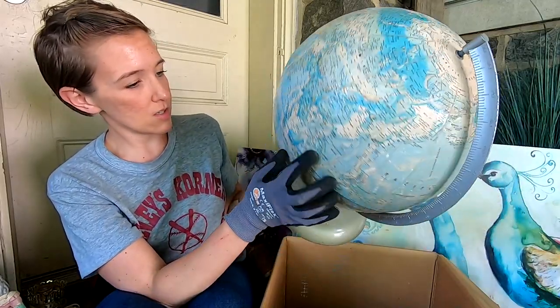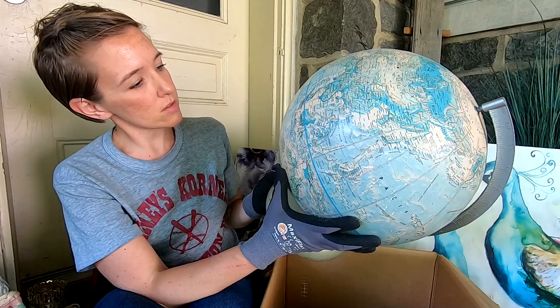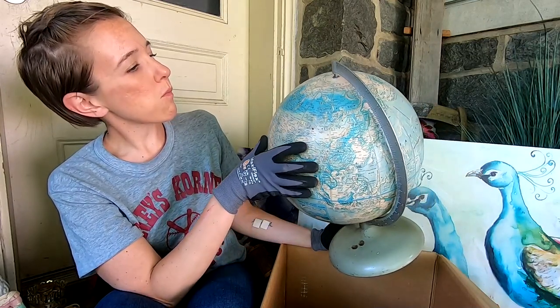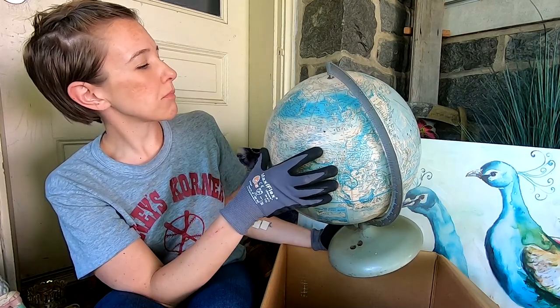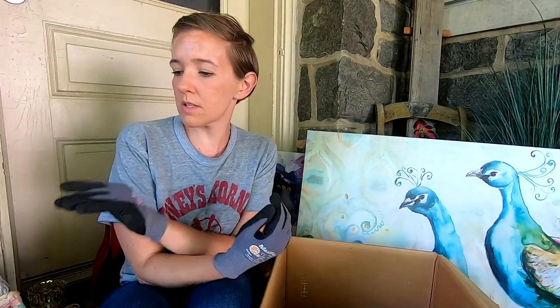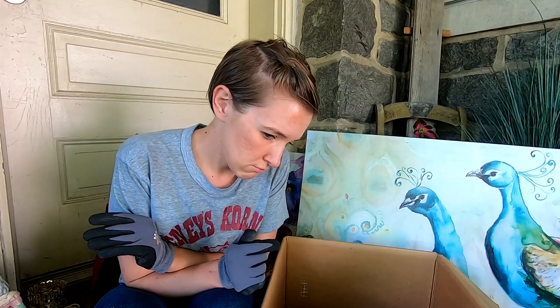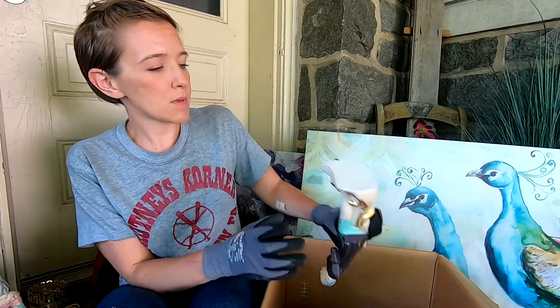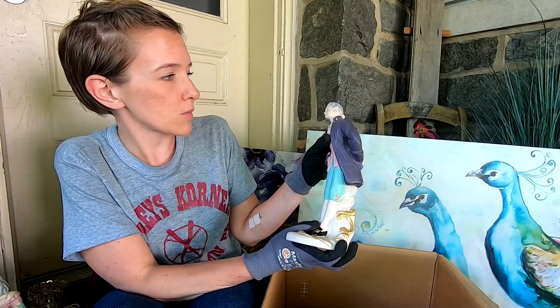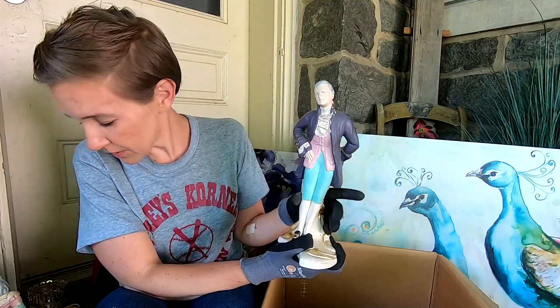It says Soviet Union — that gives us a good idea of the date, though it's not always printed on there. Flea market, definitely. If that were in better shape, it could go on eBay because globes do well — people love to decorate their offices, dens, and studies with vintage globes. We have the ladies and their mate. These would be fun to redo for Halloween. They will be sold together.